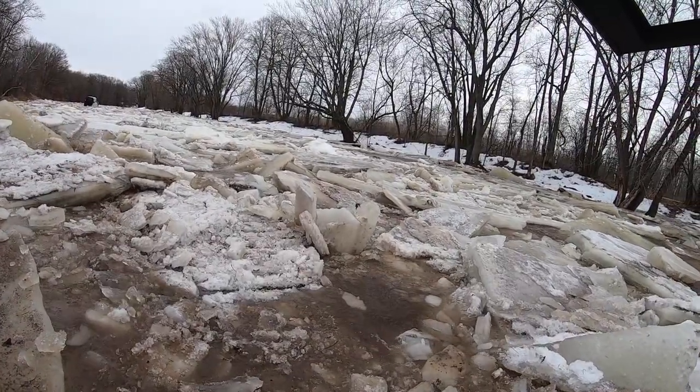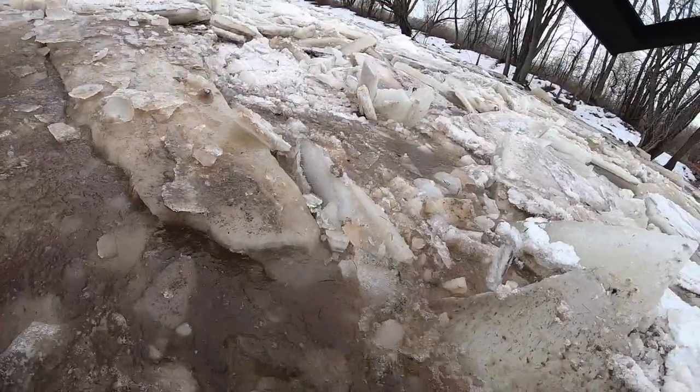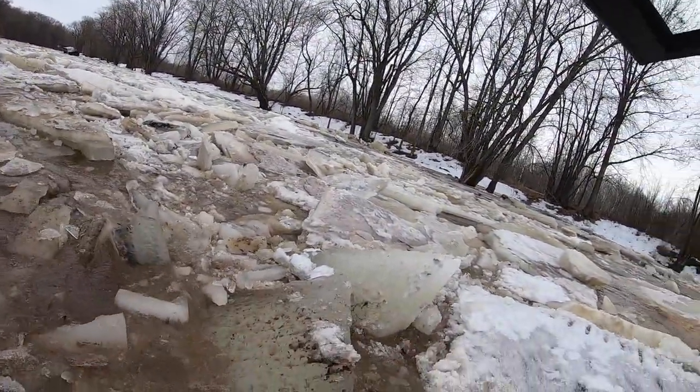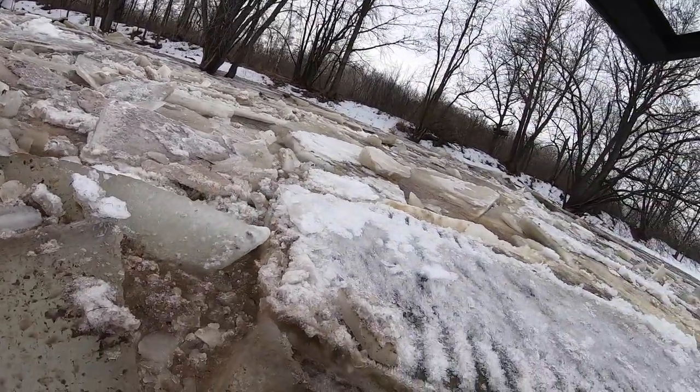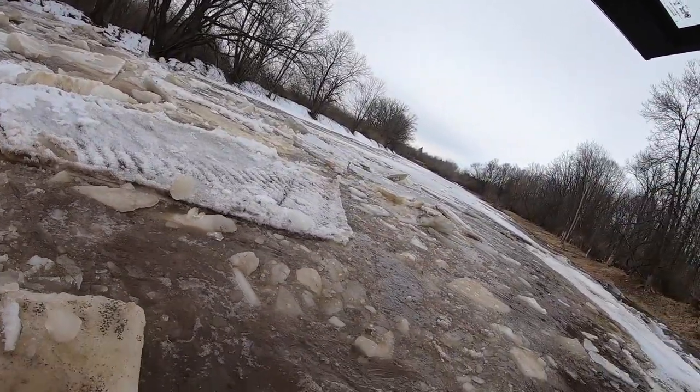Hello everyone, Dan here from Sherpy Tea. Take a look at what John and I ran into — this entire river became one big moving pile of ice. This basically happens every year; we just help the process speed up a little bit.